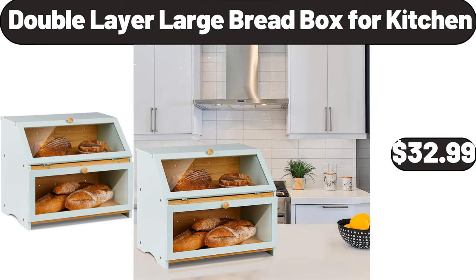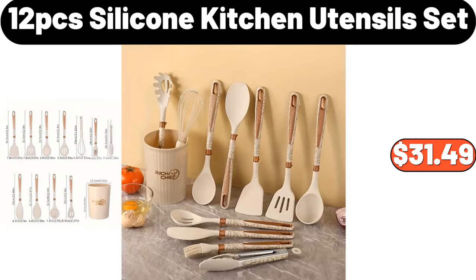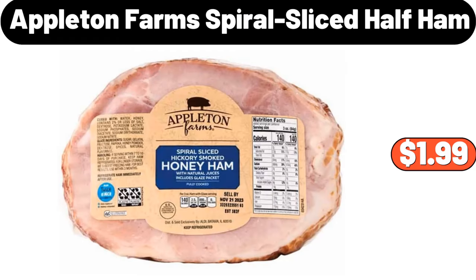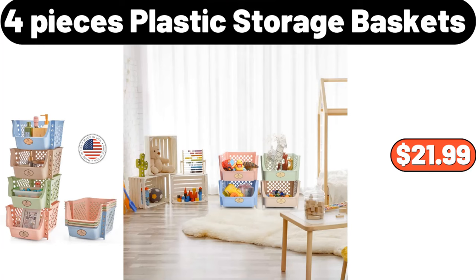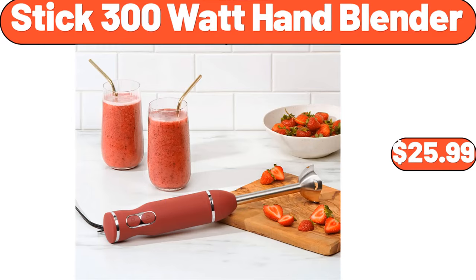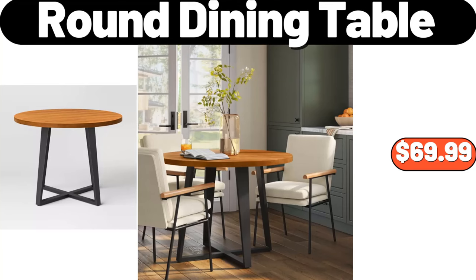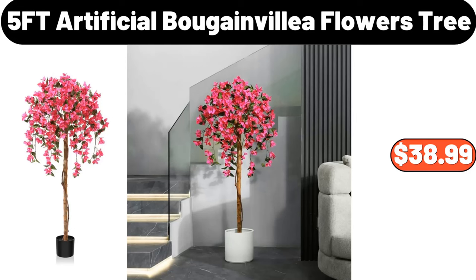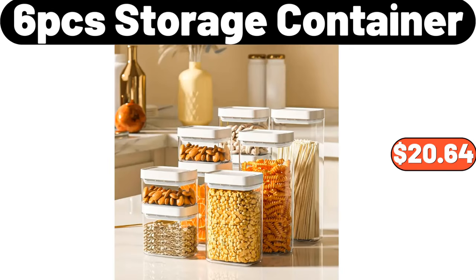12-PCS Silicone Kitchen Utensil Set, $31.49. 20-Pair Shoe Storage Cabinet, $89.99. Appleton Farms Spiral Sliced Half Ham, $1.99. Office Chair, $39.99. 4-Pieces Plastic Storage Baskets, $21.99. Espresso Cups and Saucers Set of 6, $24.98. Stick 300 Watt Hand Blender, $25.99. Round Dining Table, $69.99. Ceramic Gravy Boat and Saucer, $16.95. 5-Foot Artificial Bougainvillea Flowers Tree, $38.99. 6-PCS Storage Container, $20.64. Serving Bowl, $11.99.